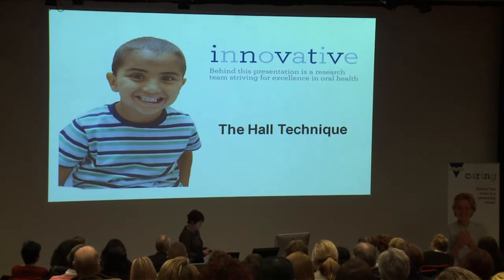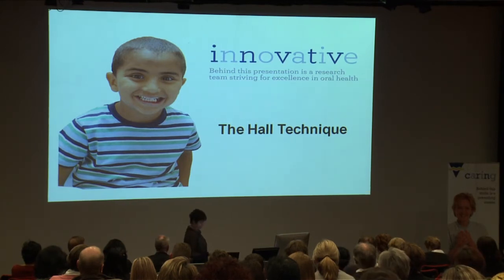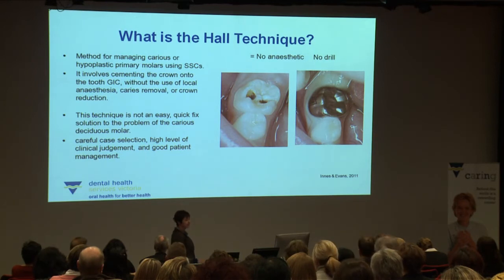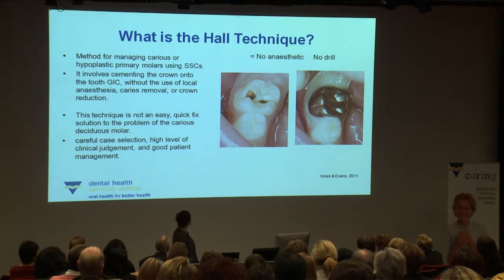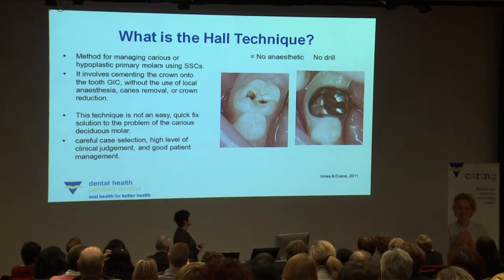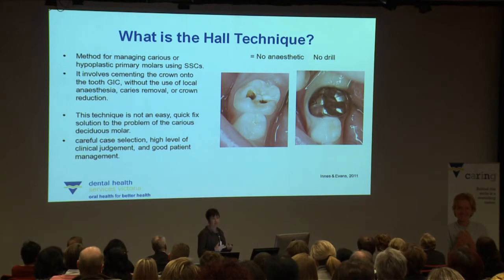The Hall technique is a very simple method of managing caries in primary molars. It's also useful for managing hypoplastic primary molars. The beauty of it is that there is absolutely no need for caries removal, no need to use anaesthetic, no need to pick up a drill or use a needle. It simply involves a very good diagnosis, a radiograph of the tooth, finding the right size stainless steel crown, using GIC, and getting the child to assist in placing the crown and putting pressure on it themselves. It does involve careful case selection and a high level of clinical judgement.